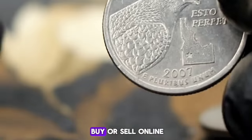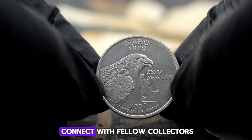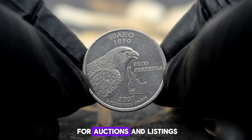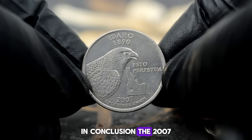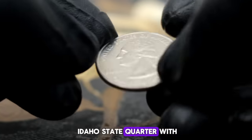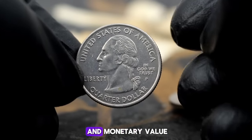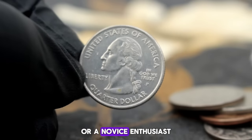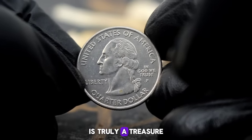For those looking to buy or sell, online coin marketplaces provide a platform to connect with fellow collectors and enthusiasts. Keep an eye out for auctions and listings to gauge the current value of your coin. The 2007 Idaho State Quarter with the P mint mark in uncirculated condition holds both historical significance and monetary value in today's market — whether you're a seasoned collector or a novice enthusiast, owning a piece of numismatic history like this is truly a treasure.